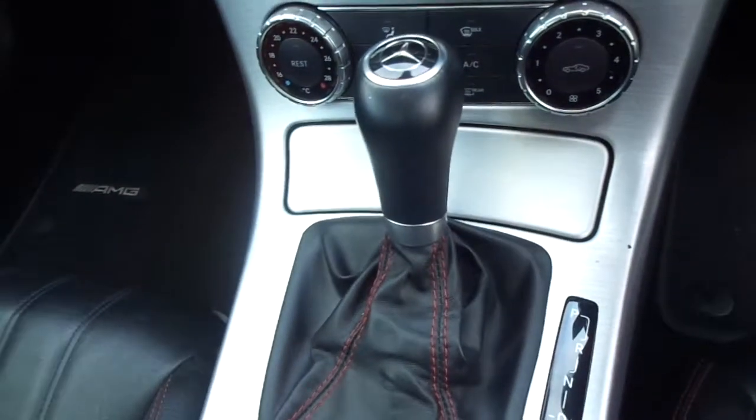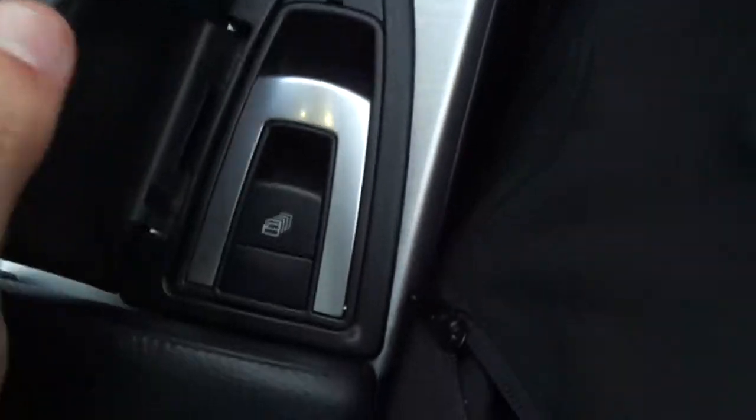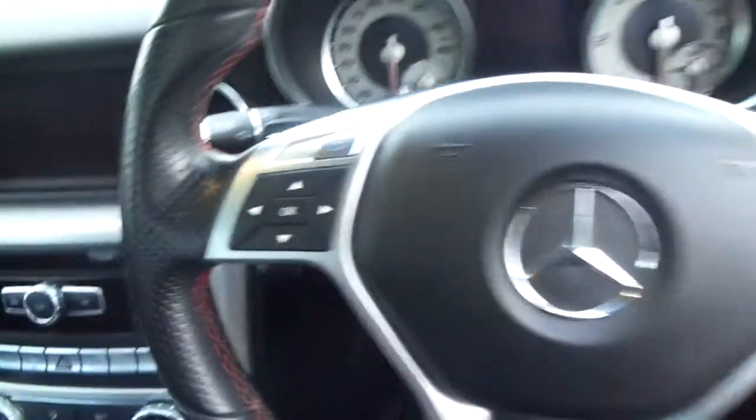This one is an automatic. In the centre console, you do have your roof controls as well. An all-round fantastic car — and to top it off, you've also got your paddle shifters behind the steering wheel.